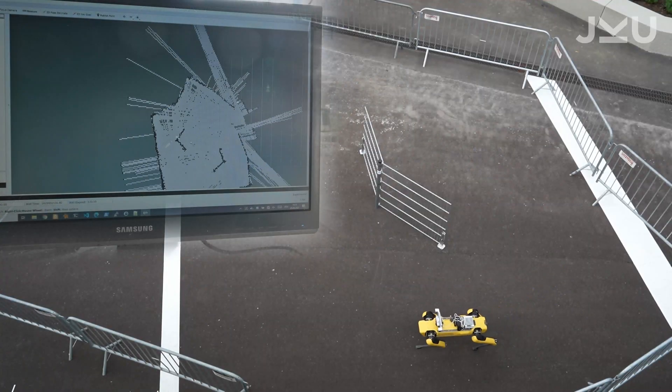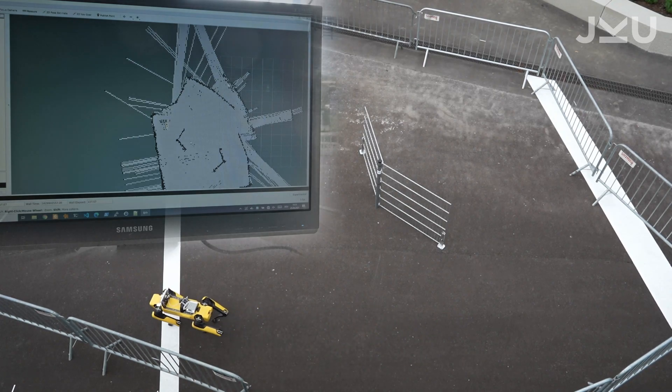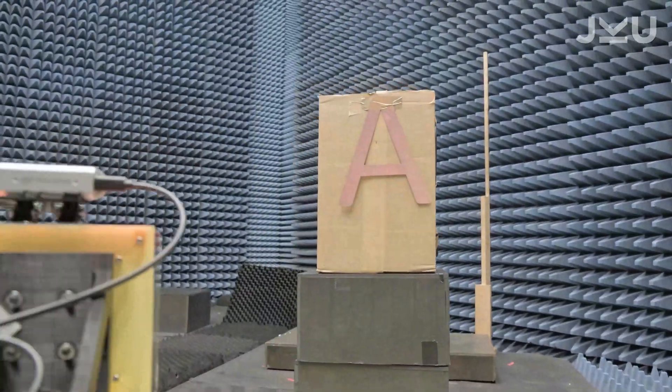And the second principle, SAR, which stands for synthetic aperture radar, combines the movement of Spot in a symbiotic way to generate even better images.